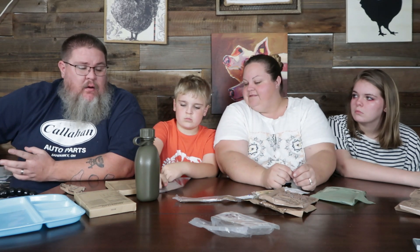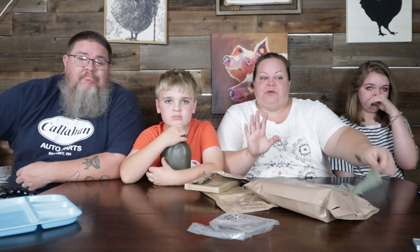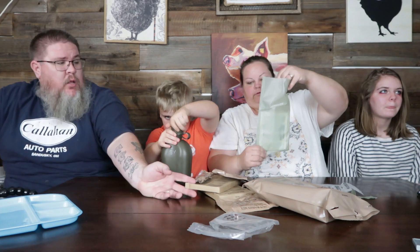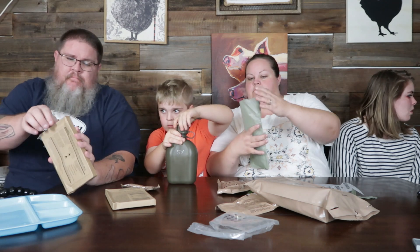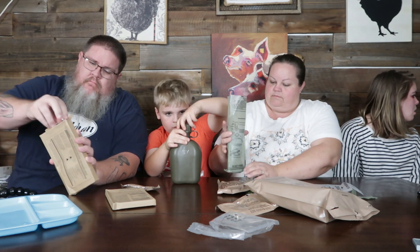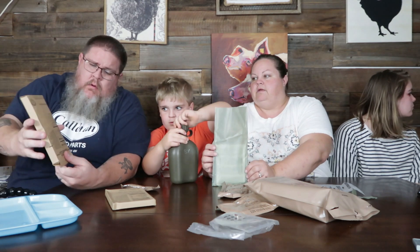I was thinking about matches the other day when we were lighting our pumpkins on fire, and I was like, where did I see matches recently? The last time we did an MRE! We had to pause there for a minute to get a nice thumbnail picture. We are back. We're going to prep things to heat up — if you haven't watched this before, you open up that little baggie and put a little bit of water in it.